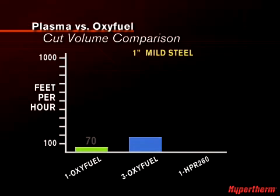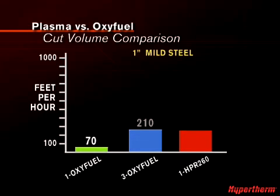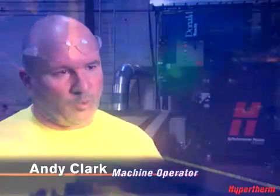And with thicker metals, plasma outperforms Oxyfuel in cut volume as well. It's going to save you a lot of money with plasma compared to Oxy because it cuts so much quicker.